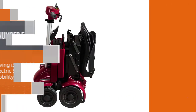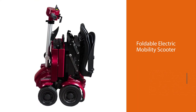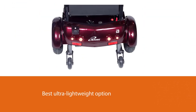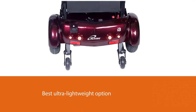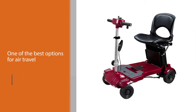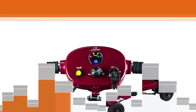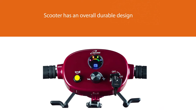Number five: the iLiving i3 Foldable Electric Mobility Scooter. This is the best ultra-lightweight option — including the battery, it weighs just 53 pounds (24 kilograms). You can fold it into a compact shape and transport it with a handle and wheels like a suitcase, making it one of the best options for air travel. You can disconnect the battery units to charge them separately and optimize run time. The scooter has an overall durable design that can handle both indoor and outdoor environments.